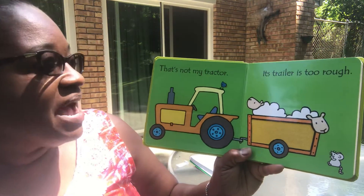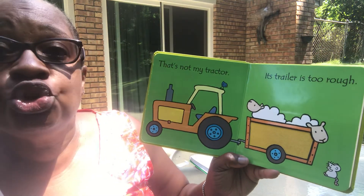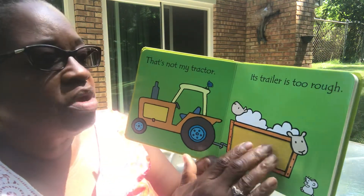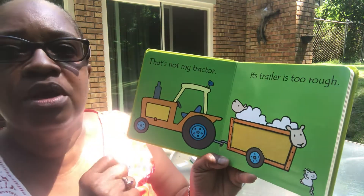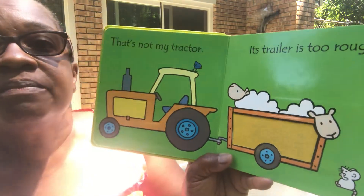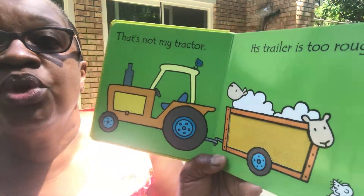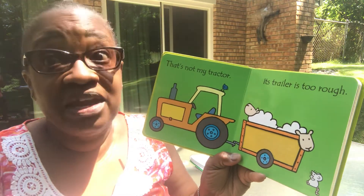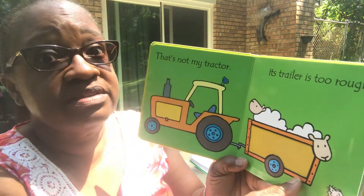That's not my tractor. Its trailer is too rough. Oh my goodness, that is rough — it feels like sandpaper. Would you like to feel it? What do you think? Yeah, that is rough. Yes, it is. Let's see.